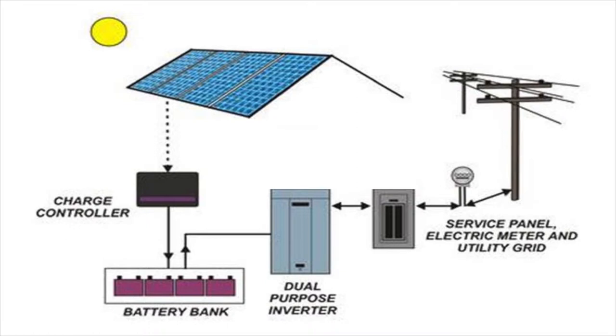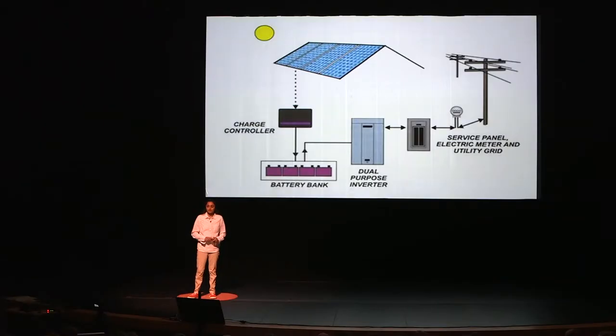The electric meter measures how much energy you're using. So if you're producing most of your energy on site and not using much energy from the grid, then the utility companies will pay you. While if you're using lots of energy from the grid, then you will pay the utility companies.